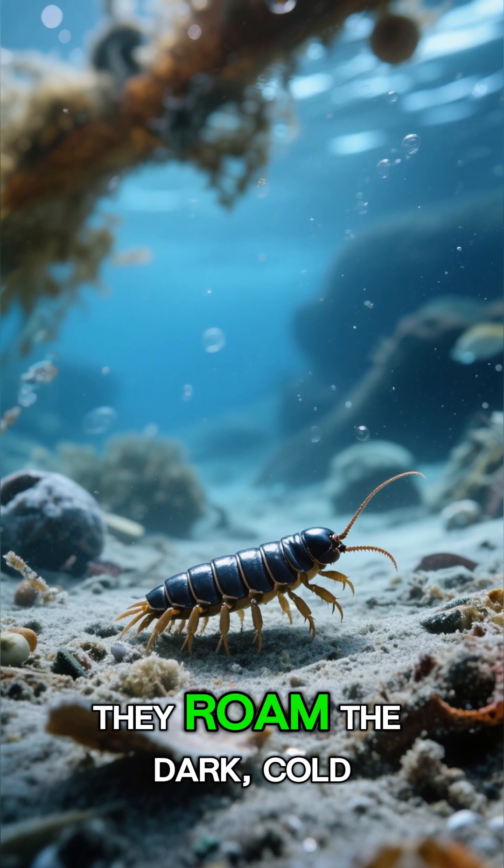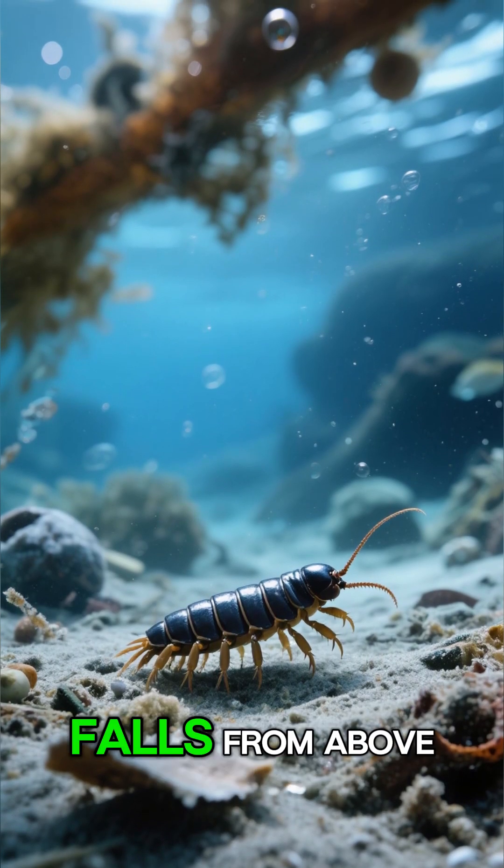For a million years, they've roamed the dark, cold seabed, scavenging for any food that falls from above.